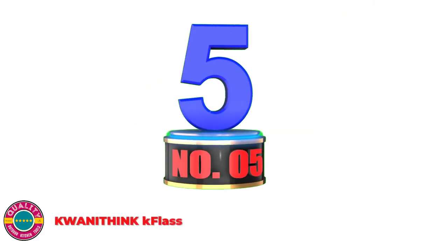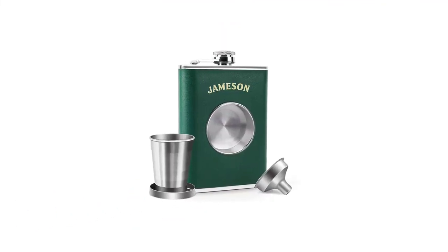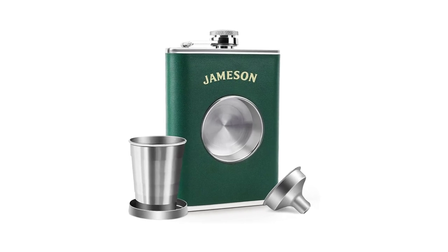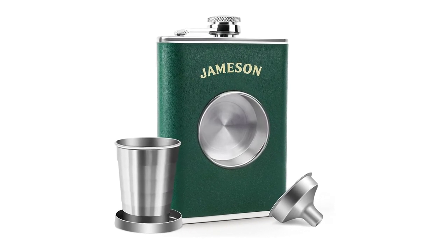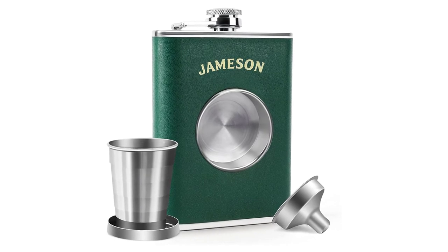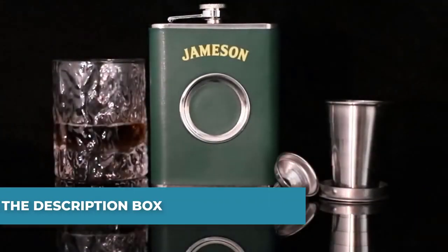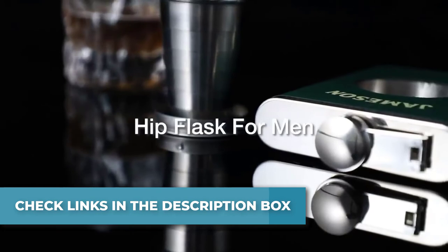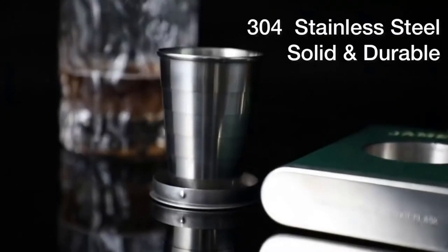Number 5: KWANITHINK Flask. The screw-top cap seals tightly enough that you won't lose a drop of your favorite libation. The cap is connected to the flask, so you don't have to worry about dropping it. This 8-ounce hip flask comes with a stealthy travel shot cup for pouring 2-ounce servings on the go. Using collapsible technology, the cup can be stored flat and brought out anytime you're ready to get the gathering started.